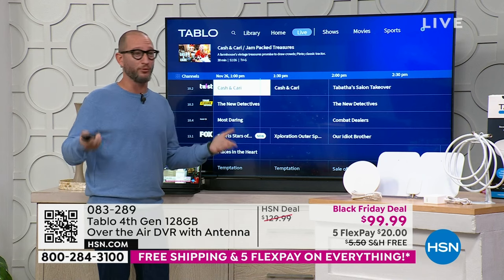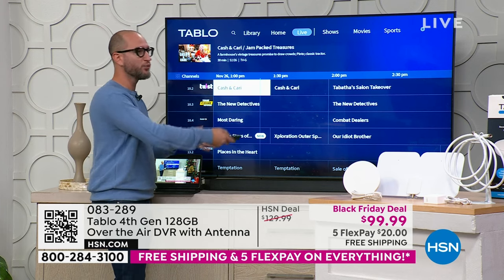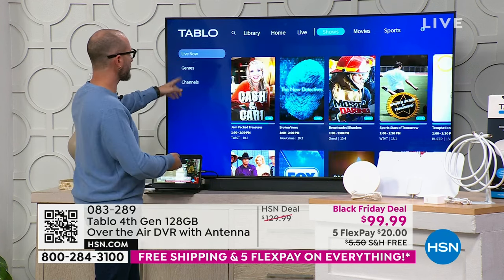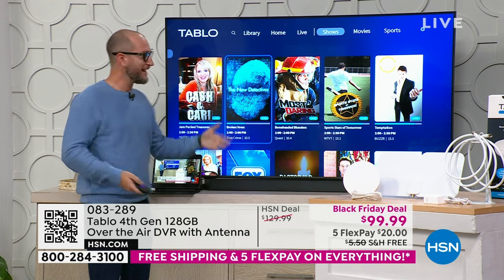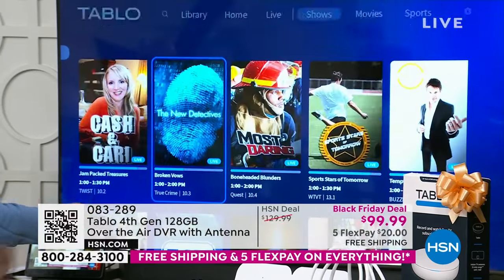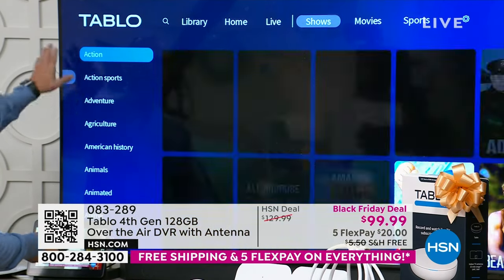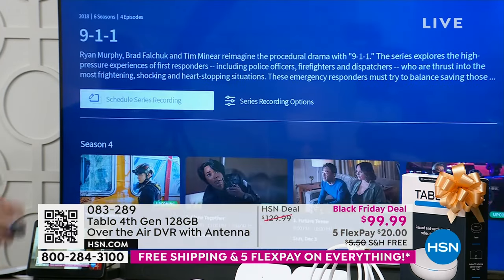With a normal antenna you'd only get a program guide — it wouldn't look this good and would only show one week. But when I go to 'Shows,' it shows me all the live shows on right now — no flipping through a program guide. Under 'Genres' I can find specific content, like 9-1-1 — I can schedule series recordings, see all upcoming episodes, and watch when I want.